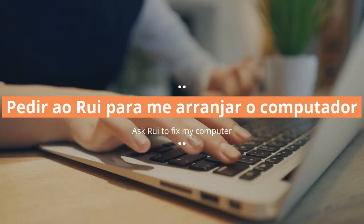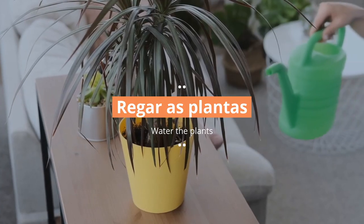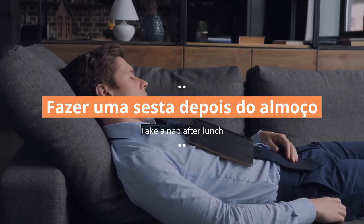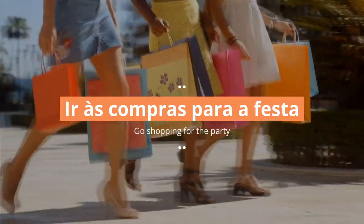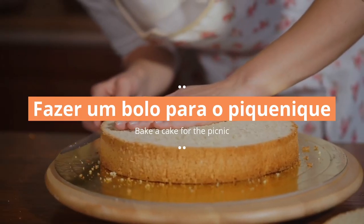Pôr a bicicleta na garagem. Pedir ao Rui para me arranjar o computador. Regar as plantas. Fazer uma sesta depois do almoço. Ir às compras para a festa. Fazer um bolo para o picnic.